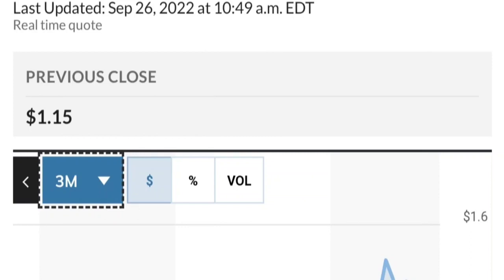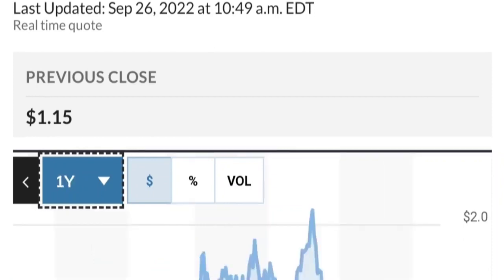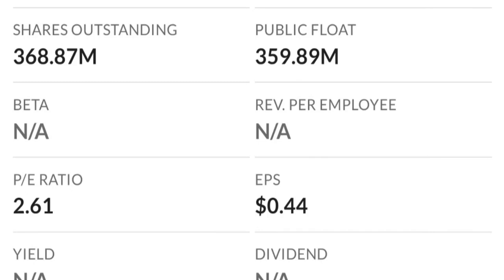Looking at the fundamental side, by the chart alone this has been really strong — a really nice move. From the beginning of this year it went from 50 cents to almost two dollars, which is roughly a 300% run. As you can see, the two dollar level is a very strong resistance area, and it just could not break through it. There is a lot of resistance here, so it might take a few tries.